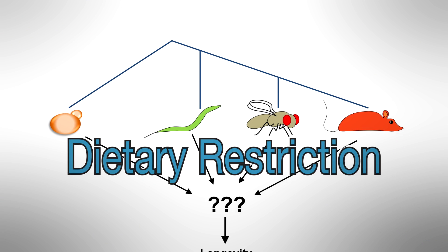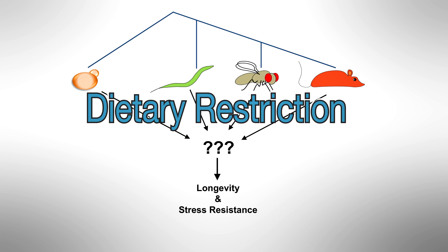One of the most beautiful things about dietary restriction is that it's so universal — it goes from yeast to worms, to flies, to mammals. And in this paper it really encompasses all those organisms.